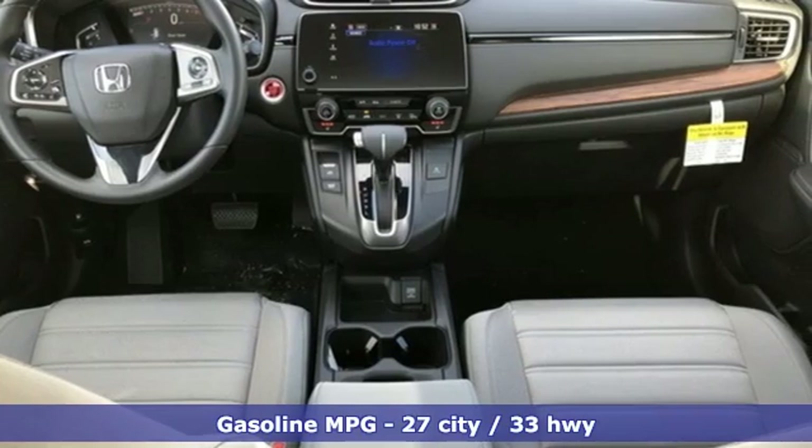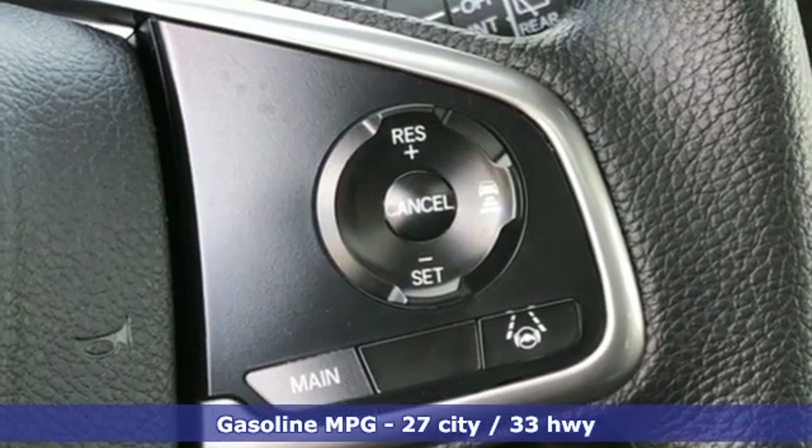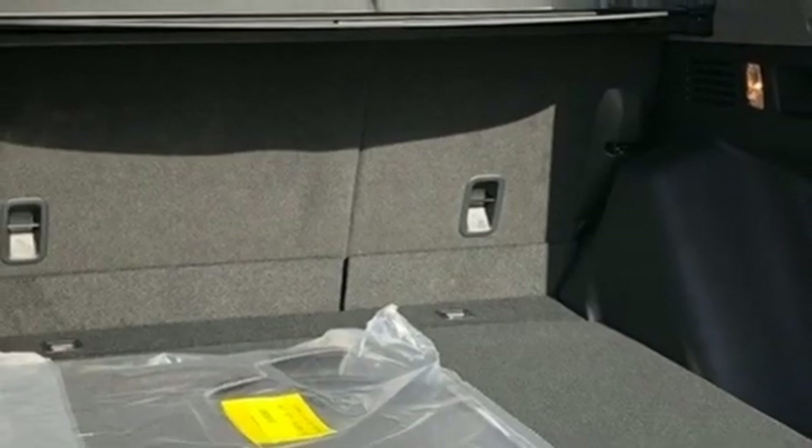It comes nicely equipped with features you'll love: intercooled turbo inline four-cylinder engine, dual zone climate control, streaming audio, digital instrument gauges, and front heated bucket seats.